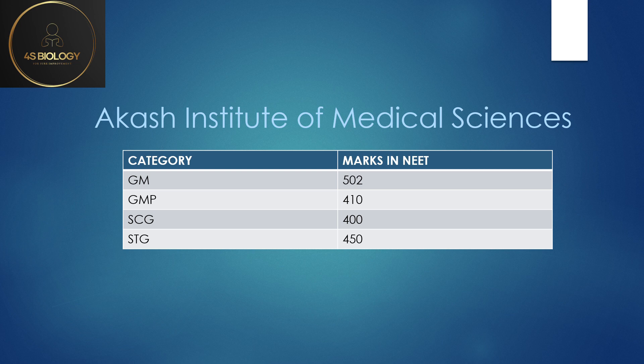For Akash Institute, if you see the GM itself comes around 500. So if you're a General Merit candidate with a score of around 500, you can try this college for the General Merit seat — that is the government seat in a private college.